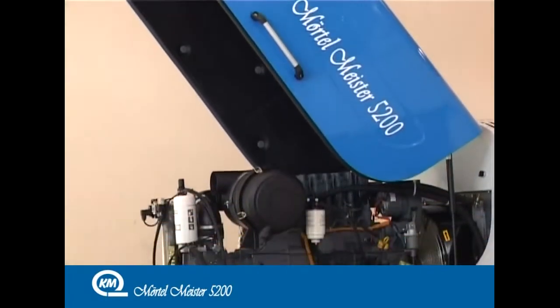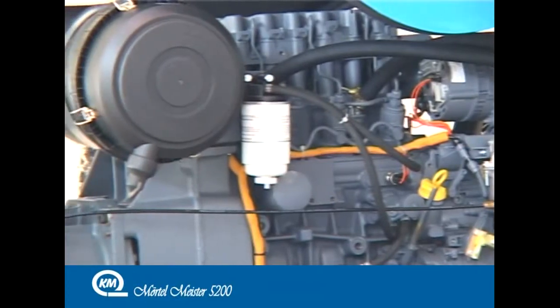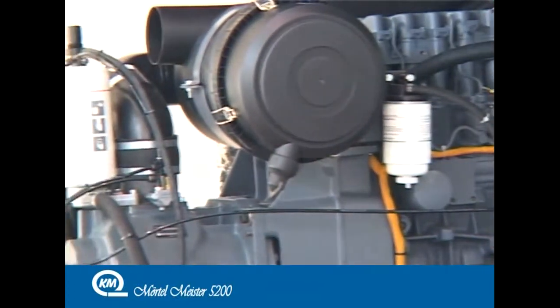With an oil-cooled Deutz engine, the Mörtelmeister 5200 has an Atlas Copco compressor which produces 77 litres of air per second.